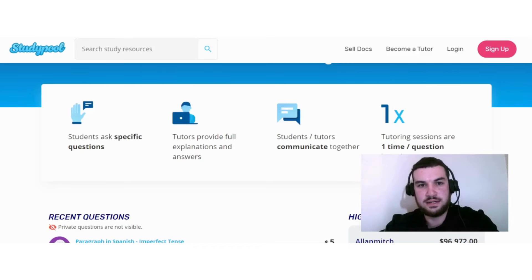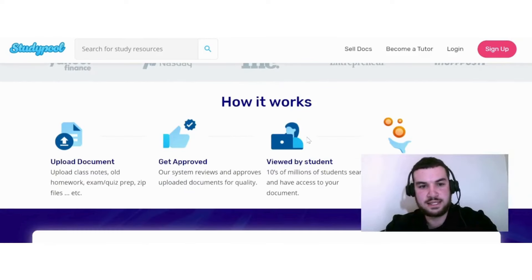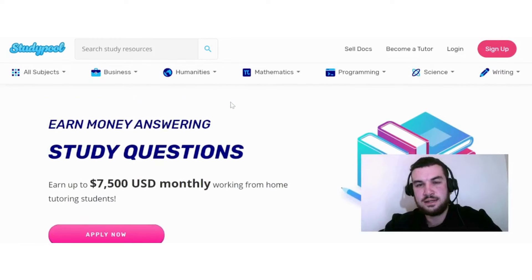Another way to earn on Studypool is by selling study documents. You upload a document — class notes, homework, exam or quiz prep, zip files, etc. The system reviews and approves uploaded documents for quality. Tens of millions of students then have access to your document, and you can earn up to $10 every time a student views it. If this sounds interesting, check out Studypool.